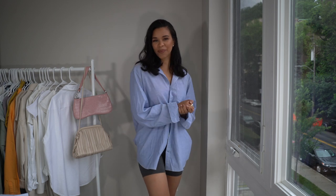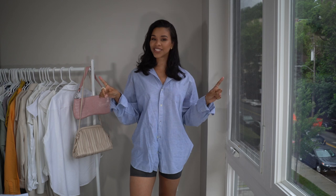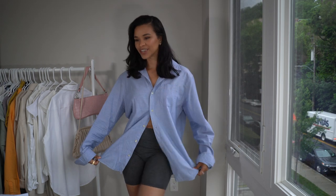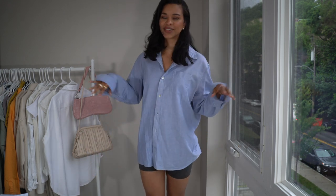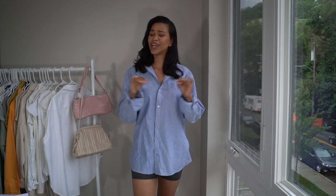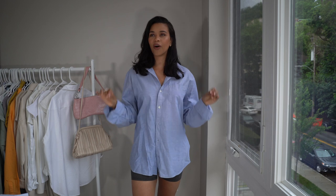Hi guys and welcome back to another video. Today's video is going to be another styling one and today we are going to be styling biker shorts. Biker shorts are definitely something that is super trendy, especially in the springtime and the summertime. Nobody has time to be wearing long pants — biker shorts are all the rage.